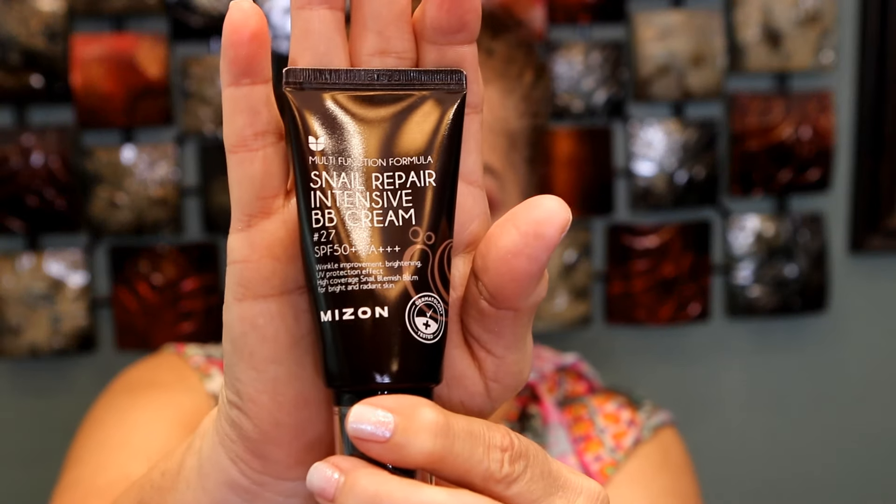Now for our complexion, I'm trying a new BB cream. It's a Korean BB cream from the brand Mizon — the Multi-Function Formula Snail Repair Intensive BB Cream, SPF 50 plus PA++++, with wrinkle improvement, brightening, and UV protection. I got mine in shade 27, which I found on Amazon — it was one of the darker shades available. I'm not sure if it's dark enough for me; we're going to find out. I think I took too much out.